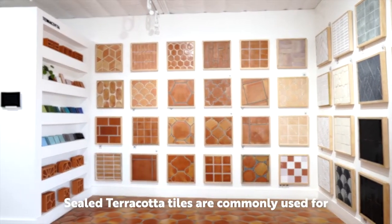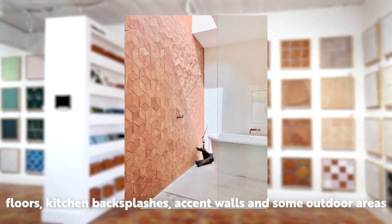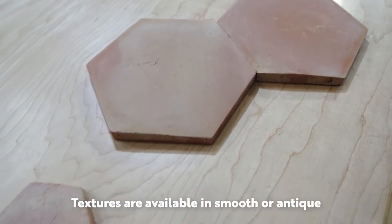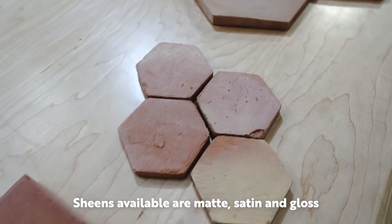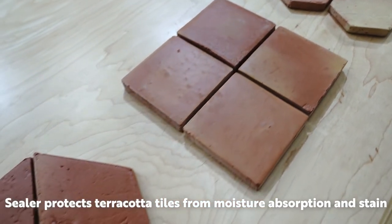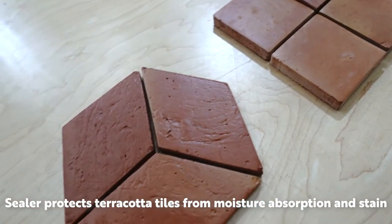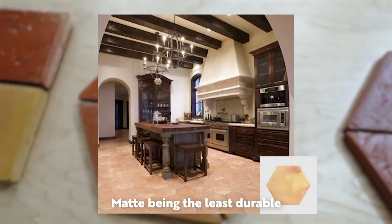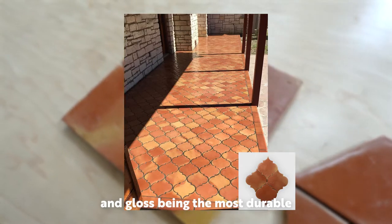Sealed terracottas are commonly used for floors, kitchen backsplashes, accent walls, and some outdoor areas. Textures are available in smooth or antique. Sheens are available in matte, satin, and gloss. Sealer protects terracotta tiles from moisture absorption and staining. Durability can depend on the selected sheen, with matte being the least durable and gloss being the most durable.